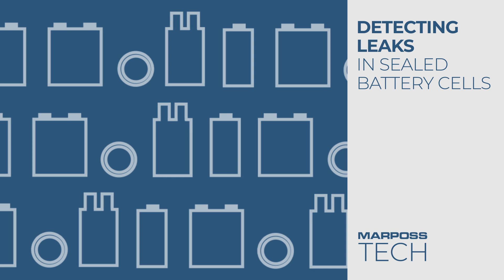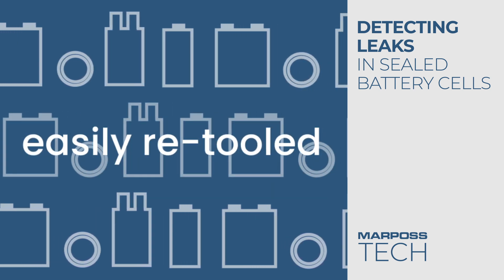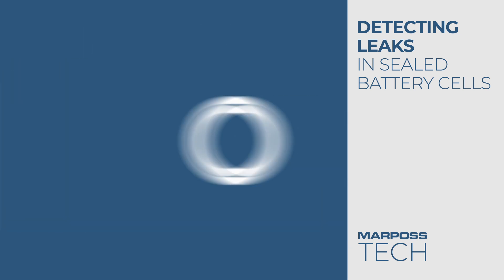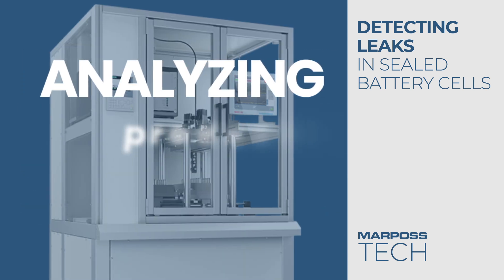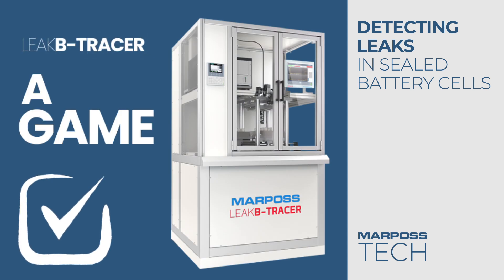The beauty of Liquid Tracer is that it can be easily retooled for testing different battery cell types like prismatic, cylindrical, pouch or button. From testing prototypes to random offline checks or even for analyzing the production batches, the Liquid Tracer is truly a game changer.